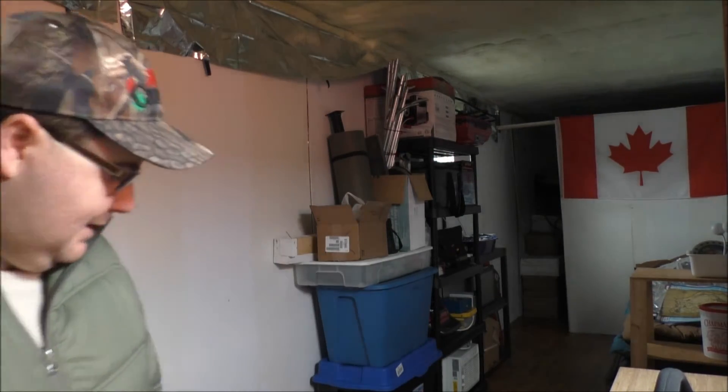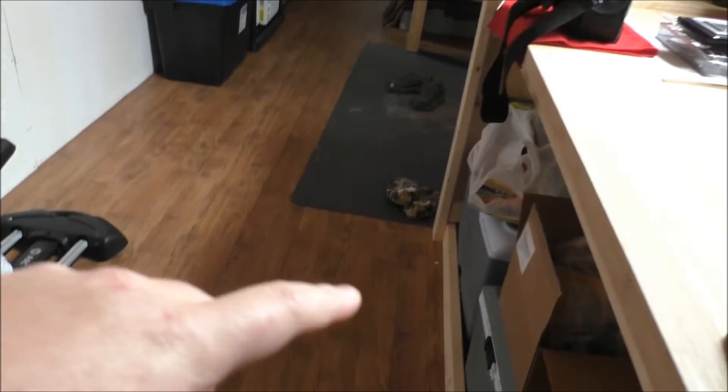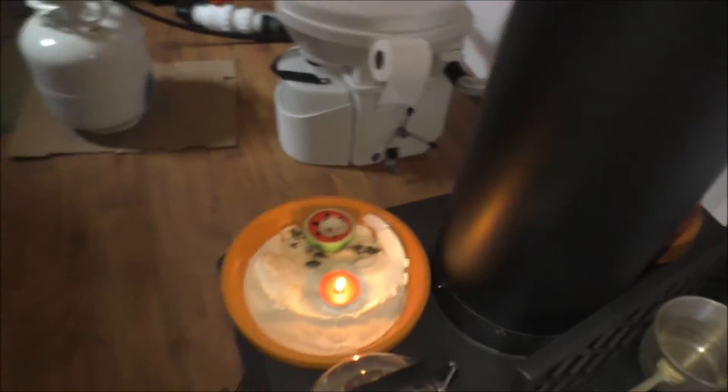I've got to do some vacuuming in here because I got some little white particles from the packaging for my Horizon workout machine. I've got the little candle going here.